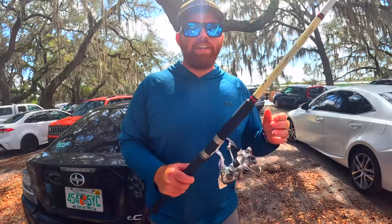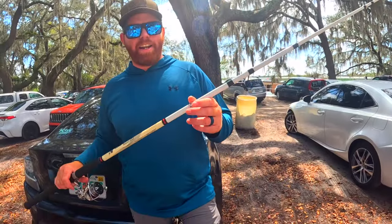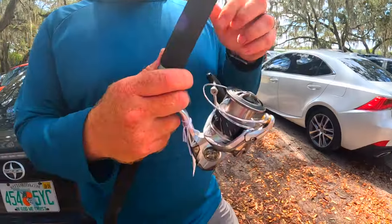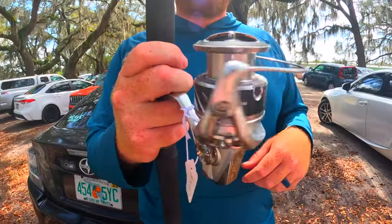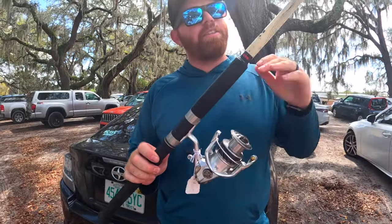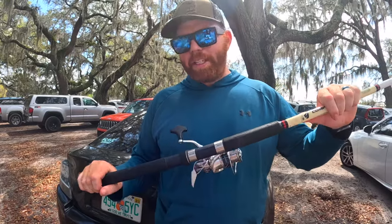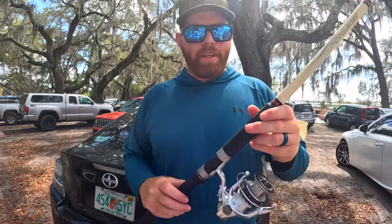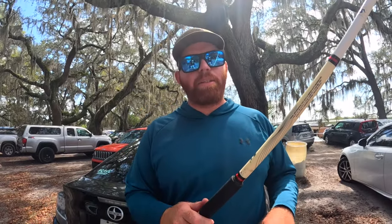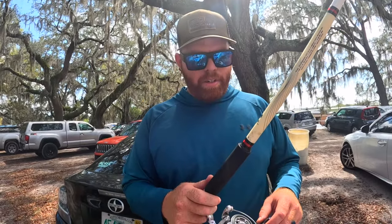Alright guys, so what we got here is this giant eight-foot surf rod, and then we were able to find the Shimano Stradic 4000 — look at that thing! They wanted 100 for the reel and 25 for the rod, but we were able to get them down to 100 for both. Yeah, I'd say we're ready to go rip some lips on the saltwater. Let's go see if we can catch some fish!